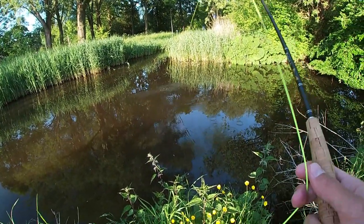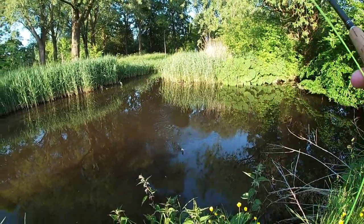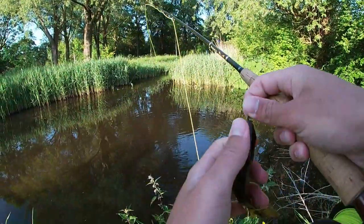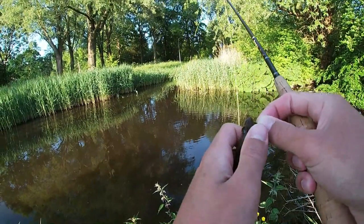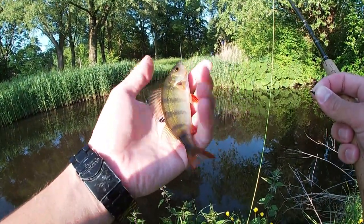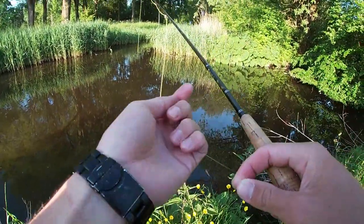I have one. Lovely — it's a perch too, not even a roach! These fish are super warm to the touch. Lovely little guy. Releasing. There we go.